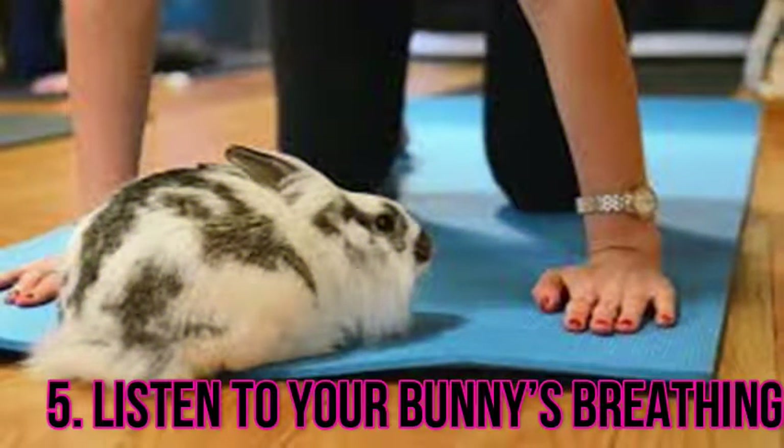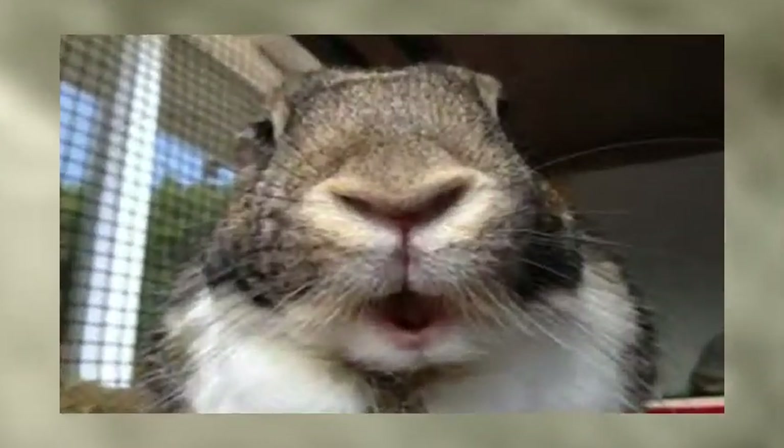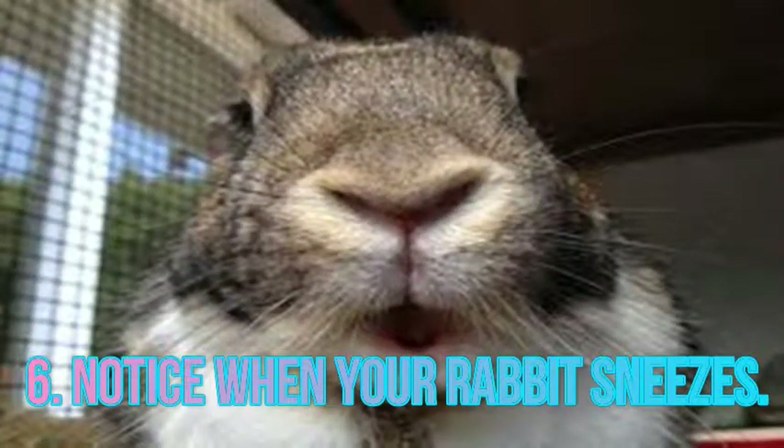Rabbits are obligatory nose breathers, meaning they won't breathe through their mouths. Normally, you shouldn't hear or see any labored breathing. If your rabbit seems to be breathing loudly or moving its chest significantly when breathing, this may be a sign of a respiratory problem or other issues. Also notice when your rabbit sneezes. Occasionally a rabbit may get some dust in its nose and need to sneeze, but if you notice chronic, frequent sneezing, your rabbit may be sick.